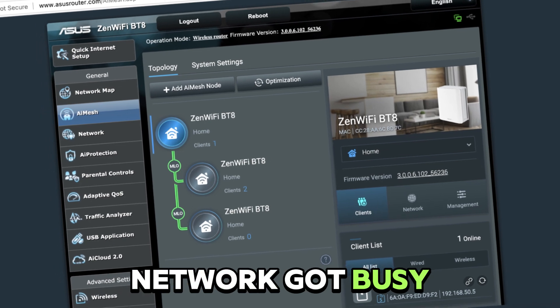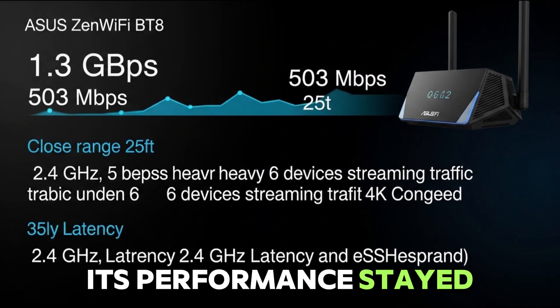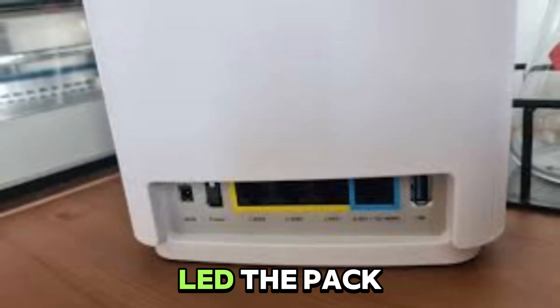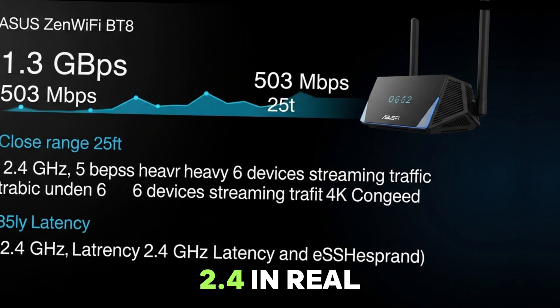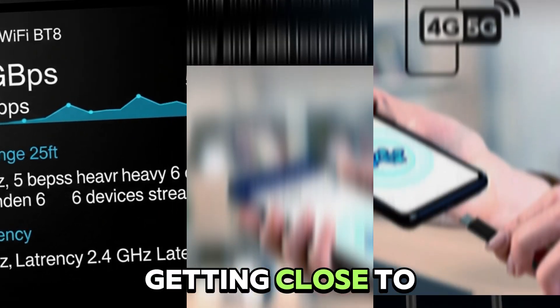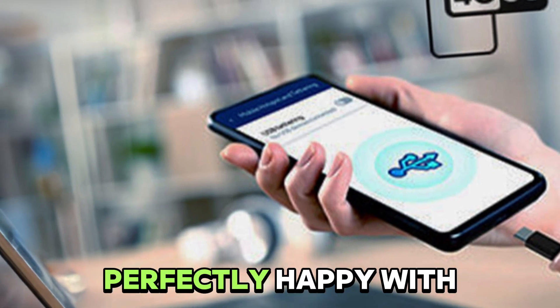And when the network got busy — think 4K streams from 6 devices — its performance stayed solid, especially in the 2.4 gigahertz band, where it even led the pack in congested tests. Latency was rock-solid too, hanging around 3 to 5 milliseconds on faster bands, slightly higher on 2.4. In real-world user feedback, one router owner reports getting close to 1 gigabit to a laptop and praises stability — perfectly happy with it.